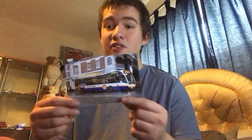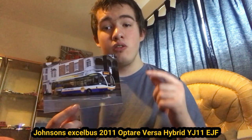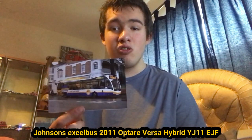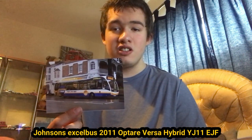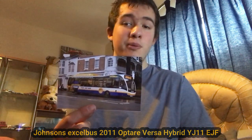Johnson's have stopped doing them totally — that happened ages ago. I'm pissed off because I could have filmed them and I never did, I only took photos. Here I've got plenty of photos of this one — YJ11 EJF, the ex-Johnson's XL bus Optare Versa. This one didn't go with Diamond; it actually got sold before Johnson's even decided to give up the bus routes. I think these were scrapped unfortunately because they didn't get on with them very well.